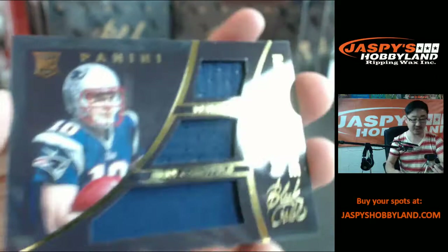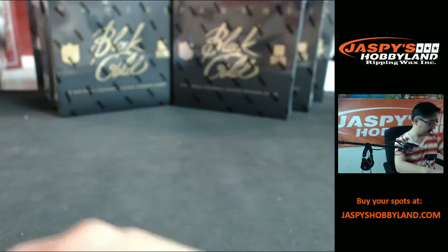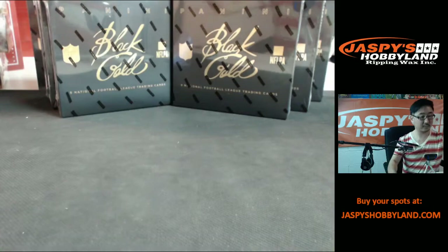More for the Patriots: Jimmy Garoppolo again, Motherlode triple patch, 299. And Brett Favre, 299. And Andre Johnson, 199.